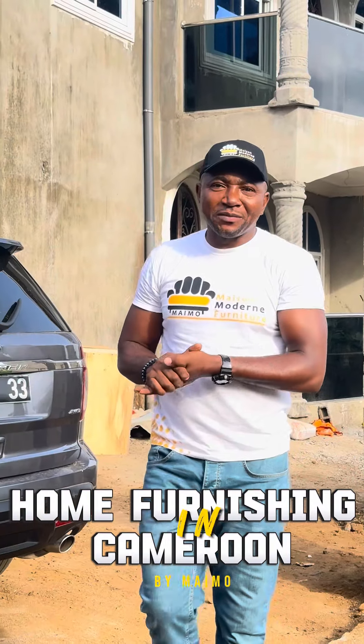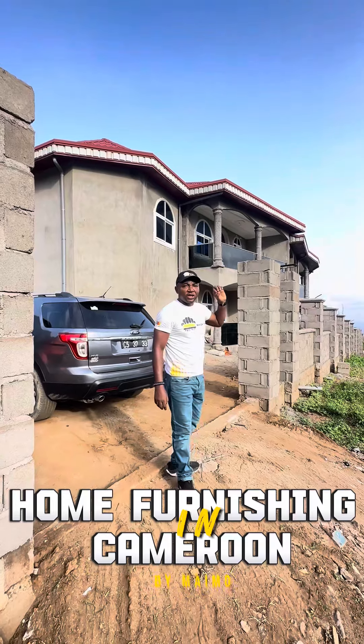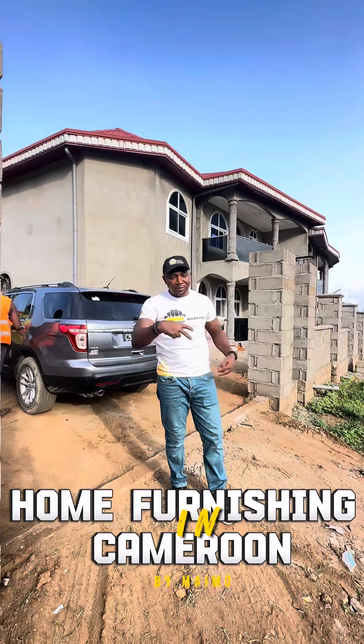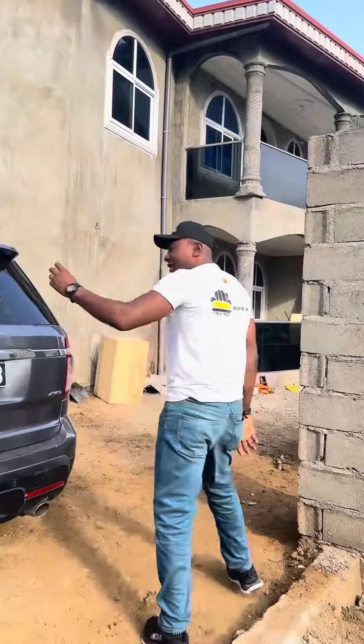We have arrived at the customer's house. You can see this is the building right here — we are going to install the furniture in this building. 100% of all the furniture here is going to be done by Maison Model. Come with me and check out the work that is ongoing. We have the kitchens that we've started already.